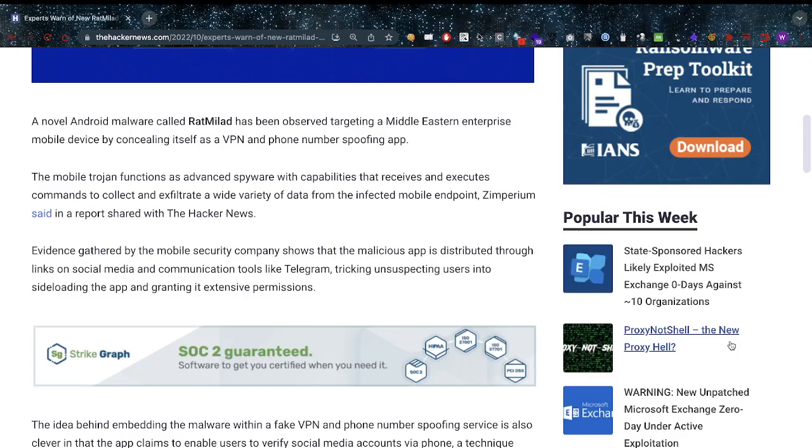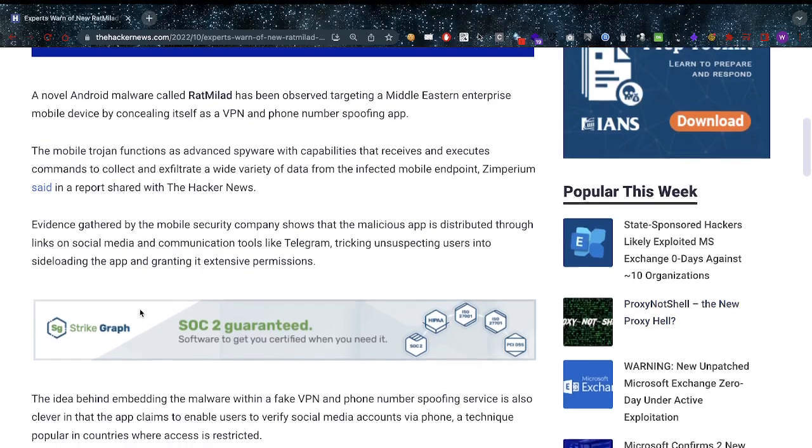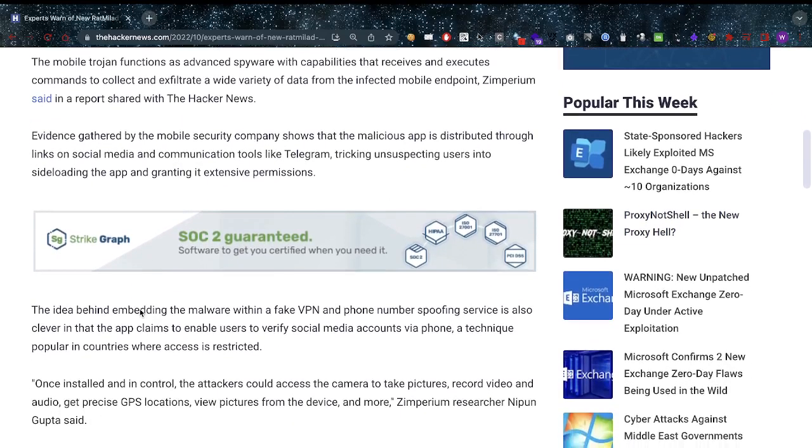The mobile Trojan functions as advanced spyware with capabilities that receive and execute commands to collect and exfiltrate a wide variety of data from the infected mobile endpoint, as Imperium said in the report shared with The Hacker News. Evidence gathered by the mobile security company shows that the malicious app is distributed through links on social media and communication tools like Telegram, tricking unsuspecting users into sideloading the app and granting it extensive permissions.